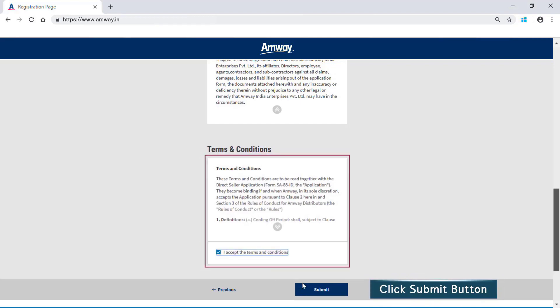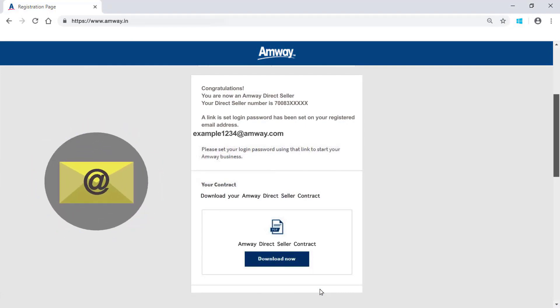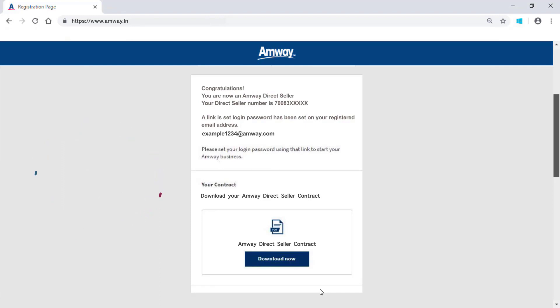After successful registration, an Amway direct seller will receive a welcome message with ADS details and activation link on their registered email address. To download the copy of ADS contract, click Download Now. And lastly, verify the mentioned sponsor details.